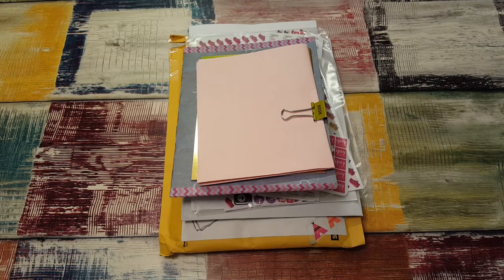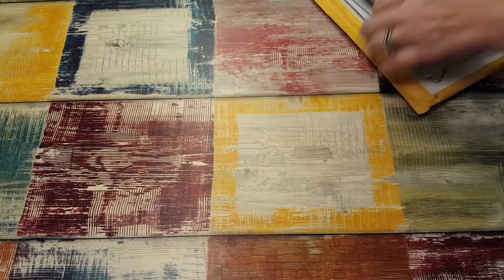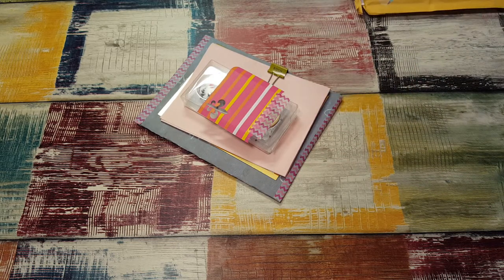Hi, it's Tess and I'm here today with three different orders from shops that I have not ordered from before. The first shop is Pink Platinum Planning, and I'm going to show that one first.